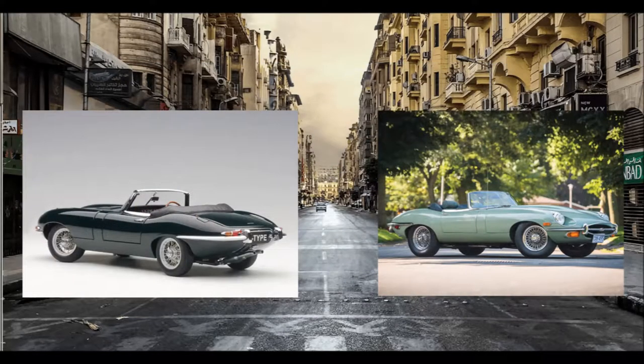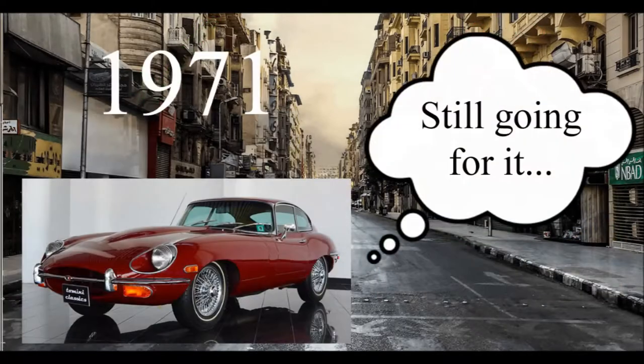While some modifications made it an improvement over the original incarnation, the Series 2, with its smaller power and speed, is regularly seen as the less desirable.